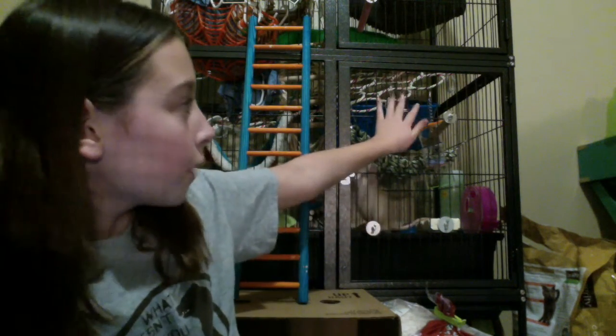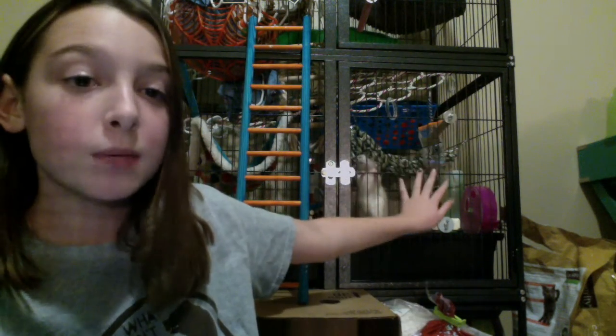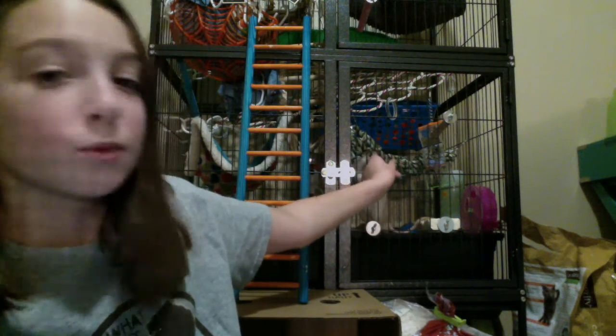Number one: pet haul. If you want to see what I put in my rat cage and how to set up a great layout and foraging toys. Number two: reviewing rat cages. If you want to see good rat cages that are good for your rats. I have the feisty ferret cage behind me, and this bar spacing is really big.